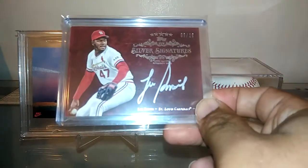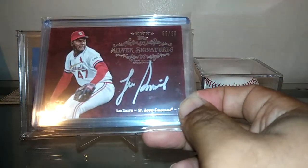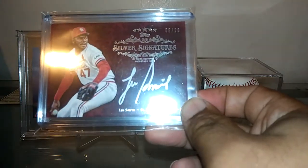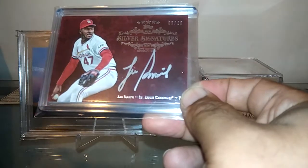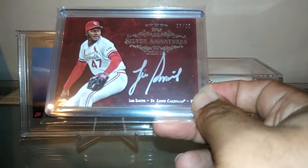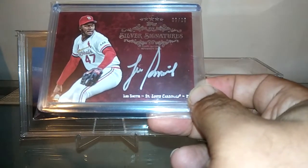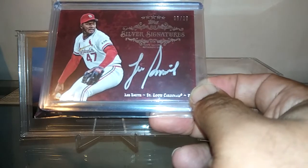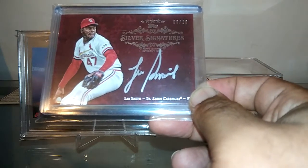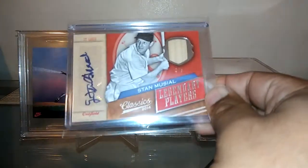Got some autos too. This was just a phenomenal card out of Topps Five Star — short printed out of 20, silver signatures. I really love how they got that burgundy background. Lee Smith was such a fierce closer, especially back in the 80s. He was very feared. Just happy I can add an autograph of his to the collection — very, very nice.